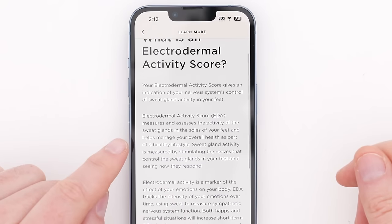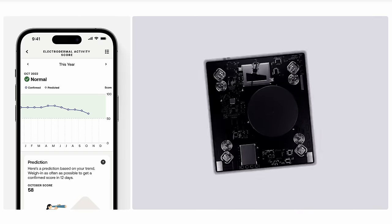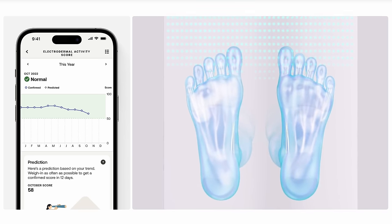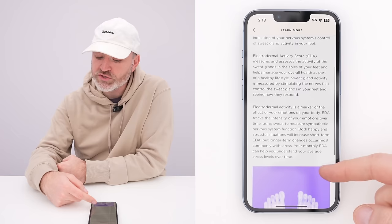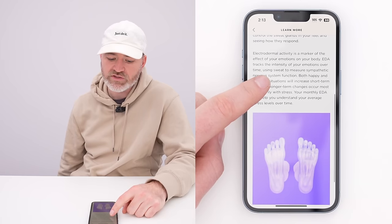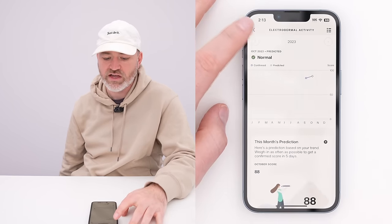There's also something called electrodermal activity. The electrodermal activity score gives you an indication of your nervous system's control of sweat gland activity in your feet. Sweat gland activity is measured by stimulating the nerves that control those sweat glands, and it's a marker for the effect of your emotions on your body. EDA tracks the intensity of your emotions over time — monthly EDA can help you understand your average stress levels. This is extremely cool information.